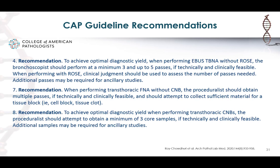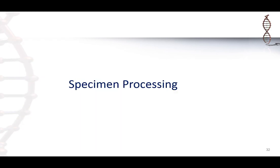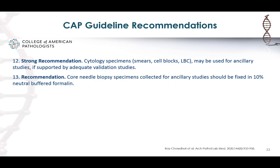Moving on to specimen processing: two more recommendations from the guideline pertain to processing and handling — recommendations 12 and 13. The first is a strong recommendation that cytology specimens — which include smears, cell blocks, and liquid-based cytology — may be used for ancillary studies as long as they're supported by validation studies.